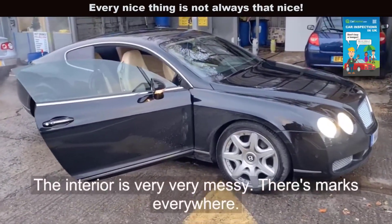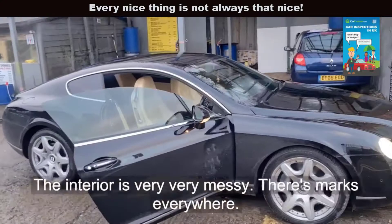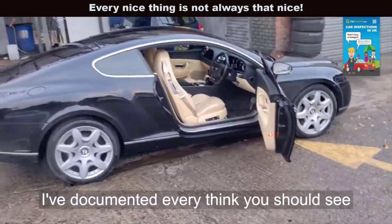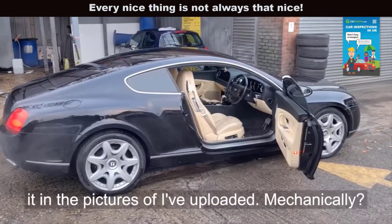The interior is very, very messy. There's marks everywhere. I've documented everything — you should see everything in the pictures I've uploaded.